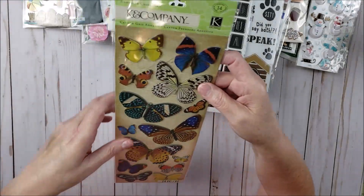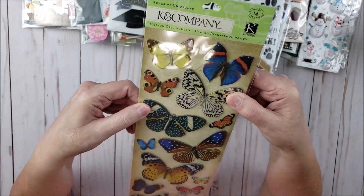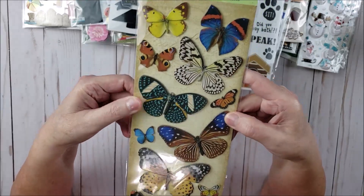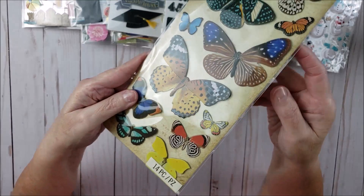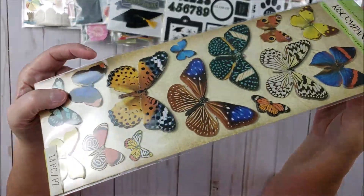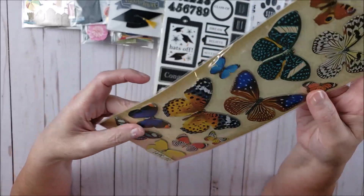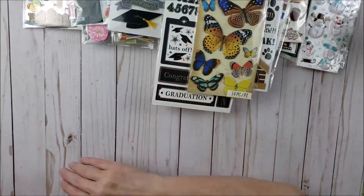Then this one from Kay and Company — these are butterflies and they're really hard, almost like a wood veneer. Aren't those pretty? You can see from the side they're kind of dimensional, probably about an eighth of an inch thick, and they really feel like wood.